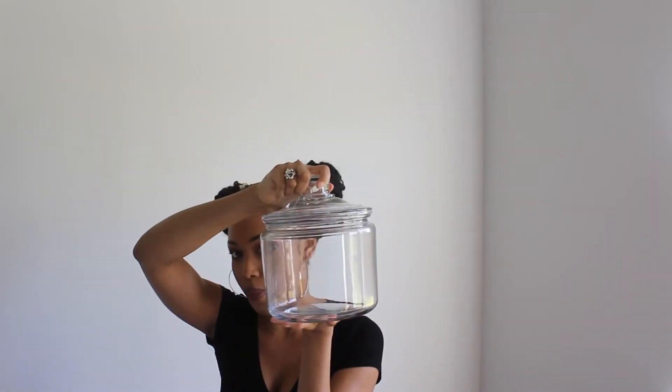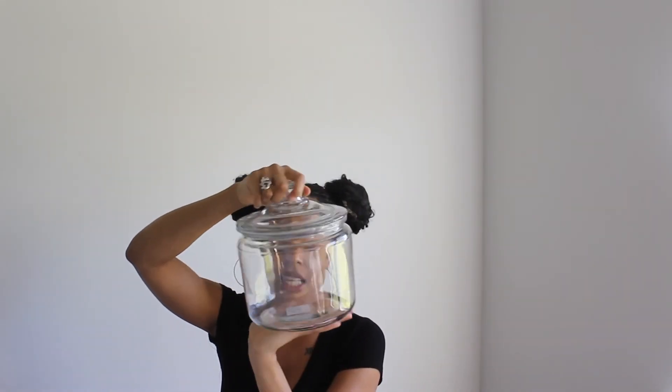I also have the original cookie jar I bought from Walmart, but it's huge and I feel like we wouldn't eat that many cookies, so I'm actually returning it. The one I got from IKEA was cheaper and smaller, and that's really all I need.